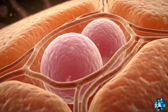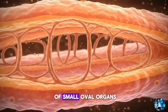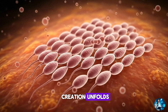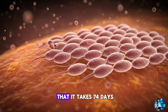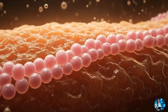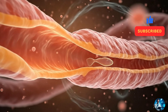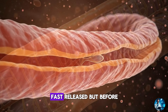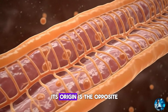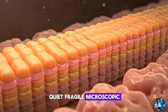It begins in silence. Deep inside the male body, hidden within a pair of small oval organs, a slow and patient creation unfolds. A process so intricate that it takes 74 days for a single sperm cell to be born. Most people imagine sperm as something fast — fast swimming, fast reacting, fast released. But before any sperm reaches speed, its origin is the opposite: quiet, fragile, microscopic.